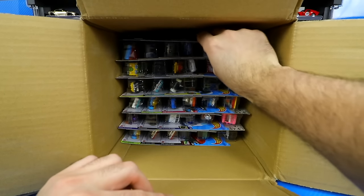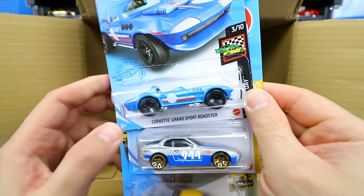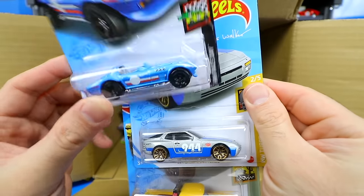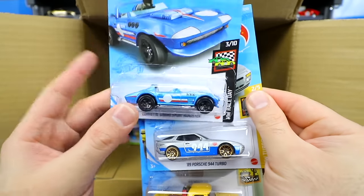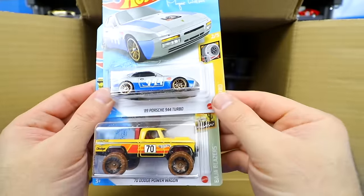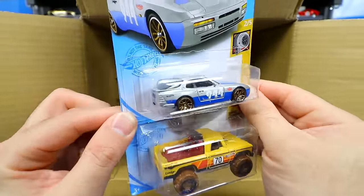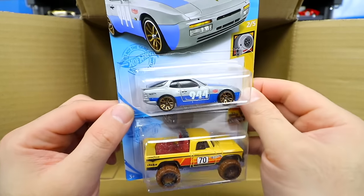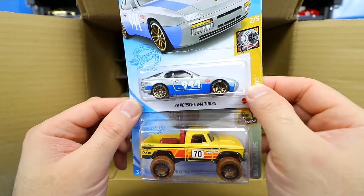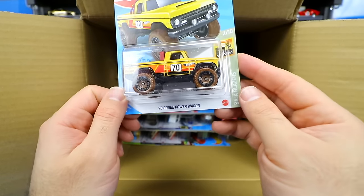Starting our second half: another Corvette Grand Sport — just the mainline, not the Super Treasure Hunt. Then the 89 Porsche 944 Turbo, which I really like — a good recolor from this case. We first saw it in red and now we're getting more recolors. Another 1970 Dodge Power Wagon — love that car.